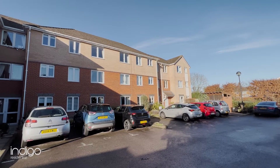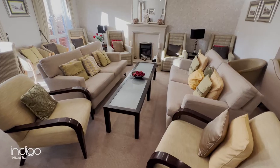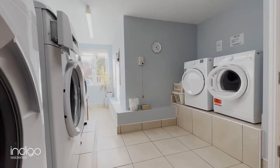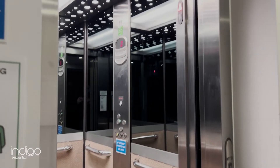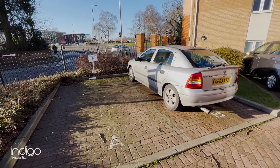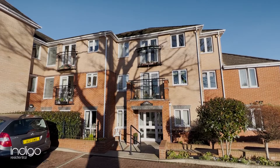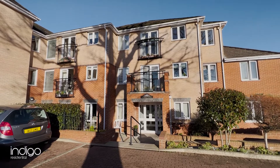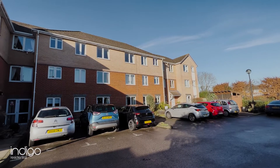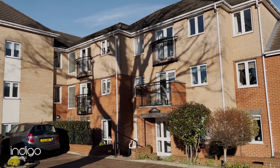Local shops are just a short walk away with excellent bus routes to the town centre. There are extra in-house facilities including communal lounge, kitchen area, laundry room, guest suite for visitors, security cameras, emergency call system and allocated parking spaces. The building was constructed by McCarthy and Stone in 2012 and there are approximately 115 years remaining on the lease with service charges of approximately £180 per month and a ground rent of £420 per annum.